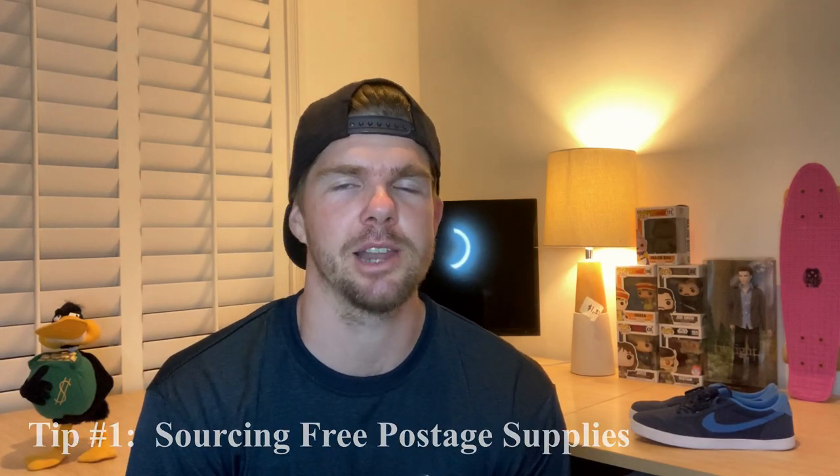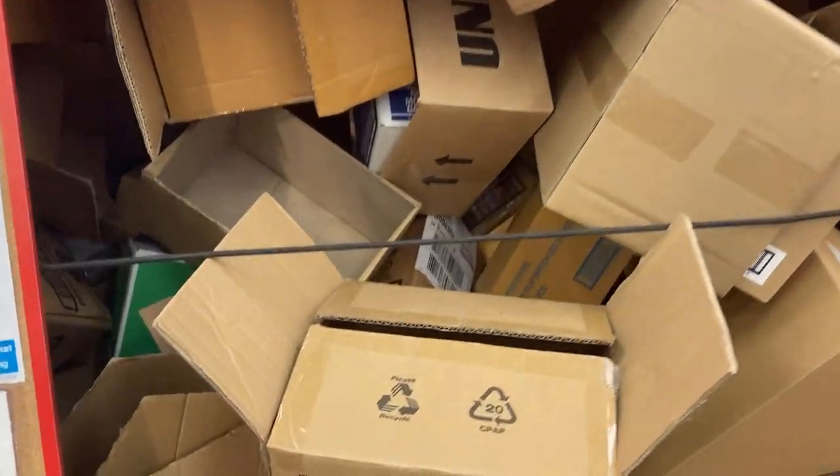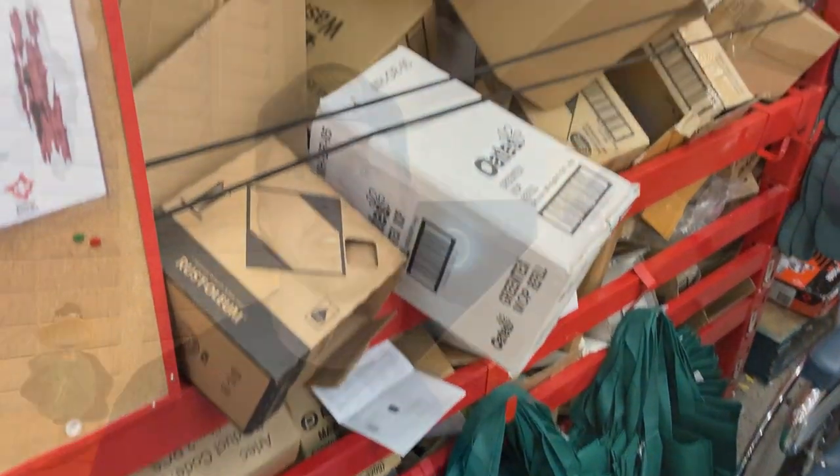The first area I wanted to talk about is postage supplies. Postage is obviously a massive part of your reselling business, so if you can be sourcing items for a very low price that's going to be a really fast way to save some money. The first thing I'm doing is going to Bunnings Warehouse — a local timber and hardware store here in Australia — and getting my boxes for free. They've always got a heap of different sizes to pick from, and as long as you get the right type of box, something firm and sturdy with no rips, just stock up on those.